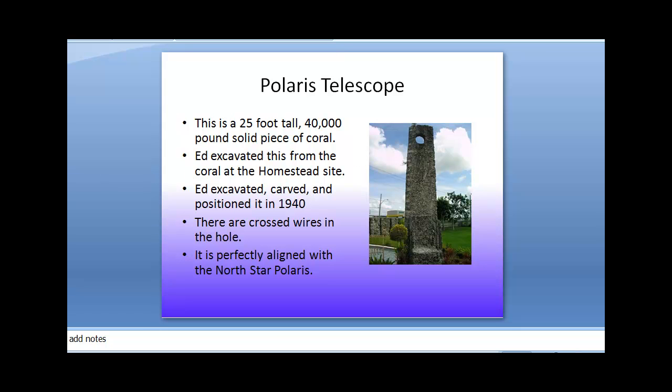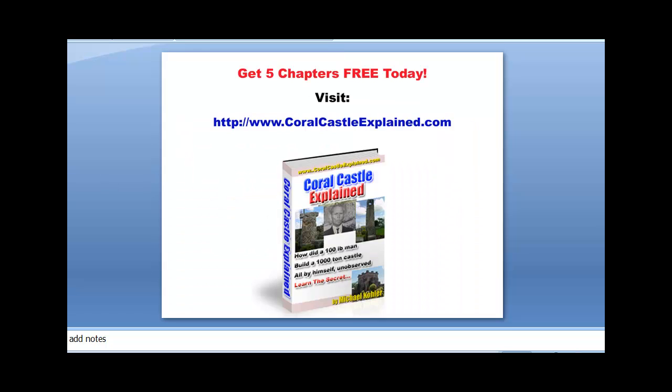How did he do it? Well, I have a few theories which you can read about at Coral Castle Explained. You can get five chapters free by visiting today.